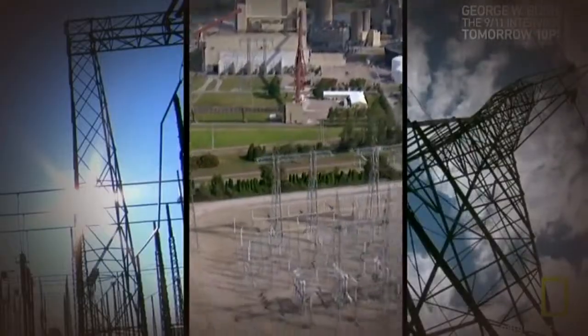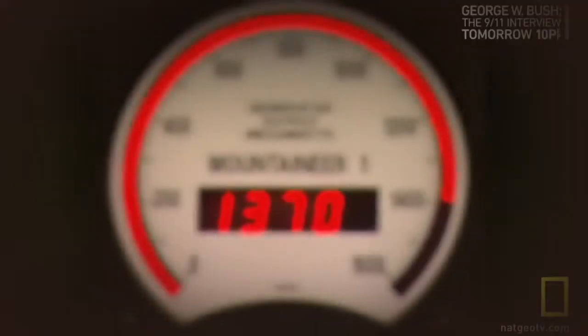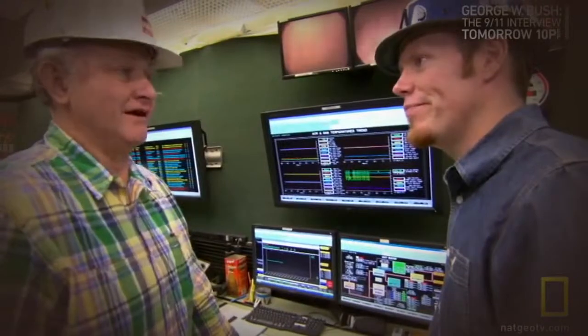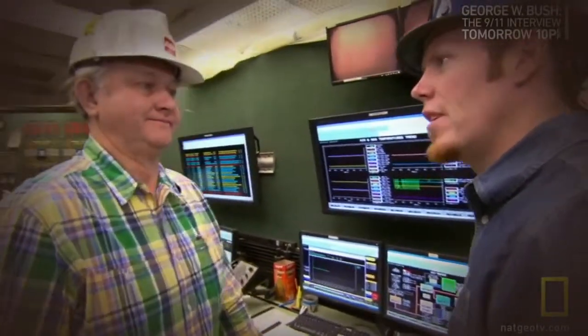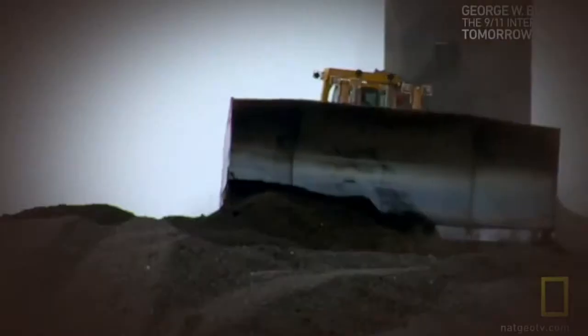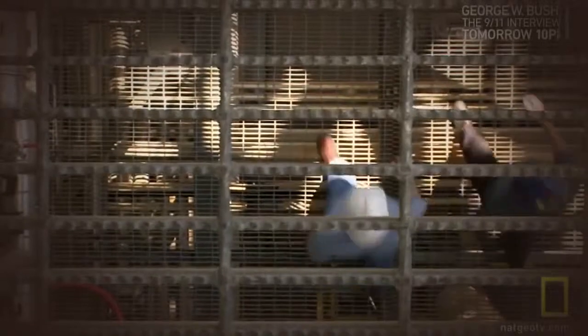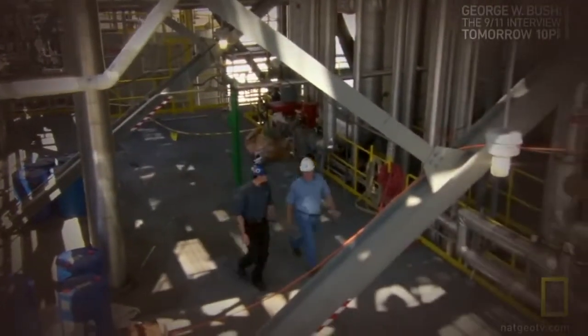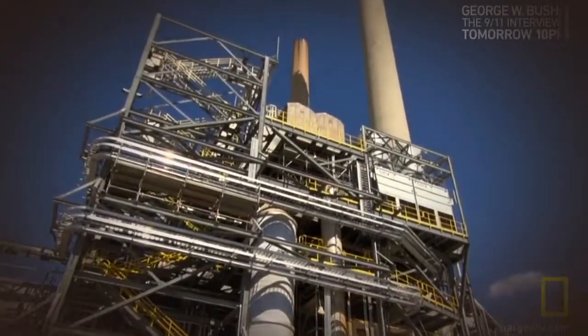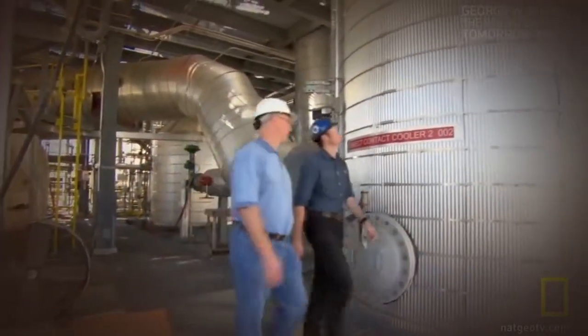Burning coal accounts for about 20% of all greenhouse gases in the world, but it's how we stay plugged in and powered up. At the Mountaineer power plant in West Virginia, Charlie Powell's job is straightforward: keep the electricity flowing. Most people don't know what's behind the light switch on the wall — all they know is whether it works or not. He's burning coal day in and day out, pumping millions of tons of CO2 into the sky each year. At the other end of the plant, engineer Gary Spitznagel is trying to figure out what to do with all that CO2. All this infrastructure was added on to the power plant just for the purposes of capturing carbon.